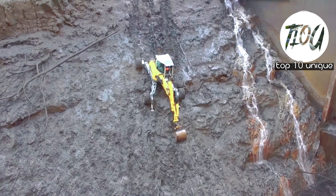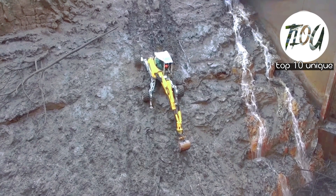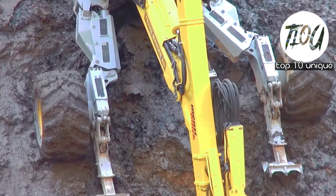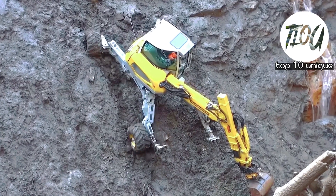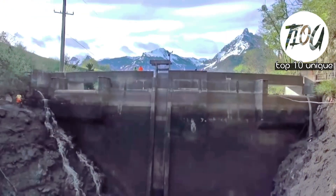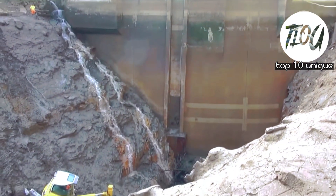Number 1: Menzi Muck 545 X Base Spider Excavator. A high-performance excavator from Switzerland with a length of 8.4 meters and a weight of 13.5 tons. It has an engine with 156 horsepower and can move at a speed of 15 kilometers per hour.